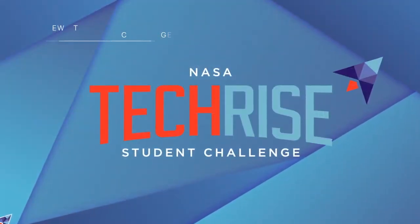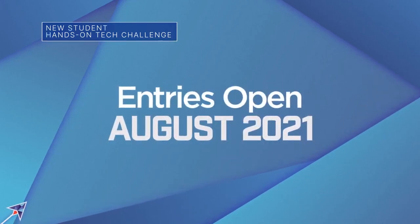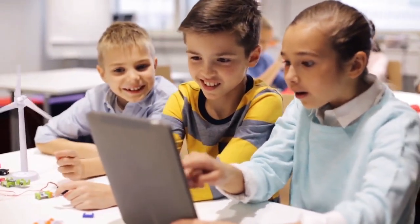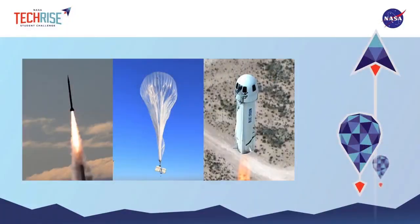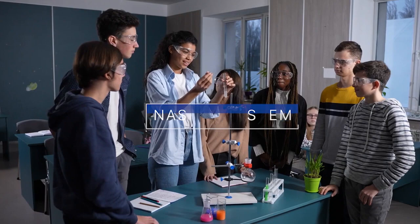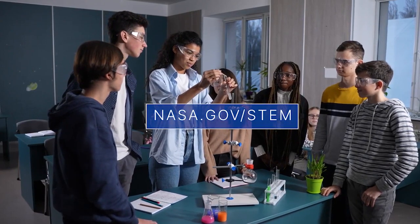The NASA TechRise Student Challenge is a new STEM education-based competition that will kick off for the 2021-22 school year for teams of 6th through 12th graders. The contest aims to inspire a deeper understanding of Earth's atmosphere, space exploration, coding and electronics, as well as a broader understanding of the value of test data. For more details, check out nasa.gov/STEM.